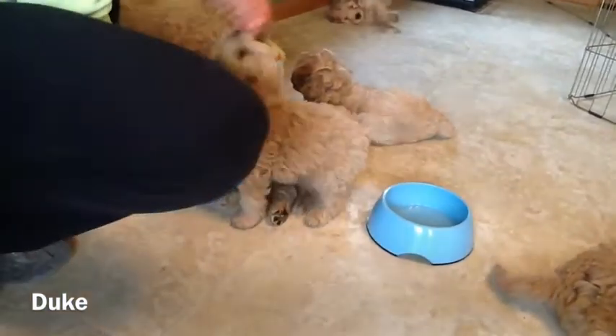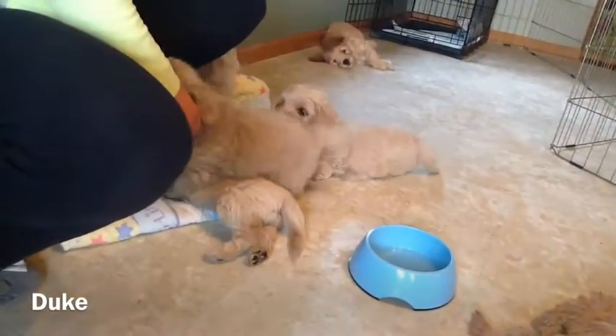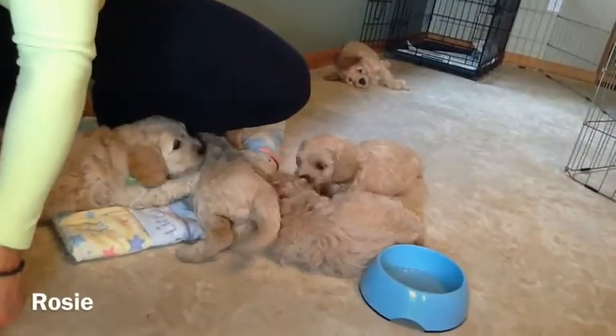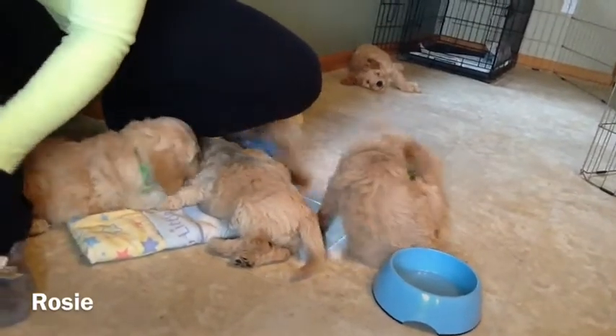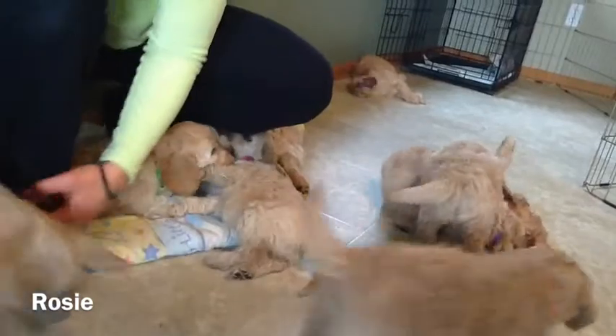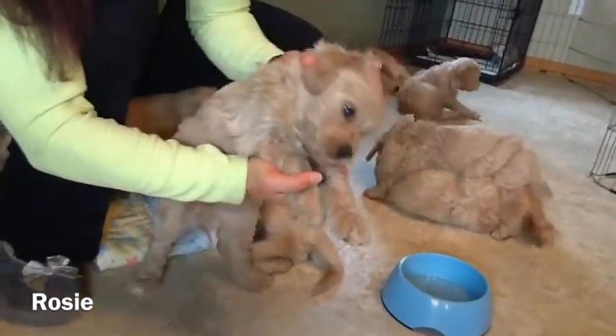You can see his green collar there. He's got nice long hair. Next, let me show you Rosie. Rosie cuddled over here — she was going over by the crate. She's all ready to nap, so let me bring her over. You can see her yellow collar there. There's Rosie.